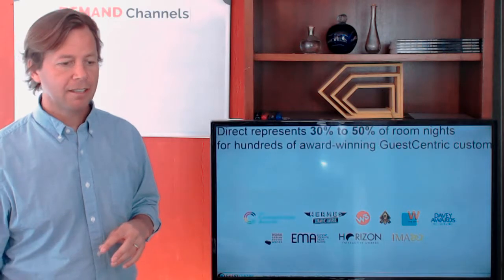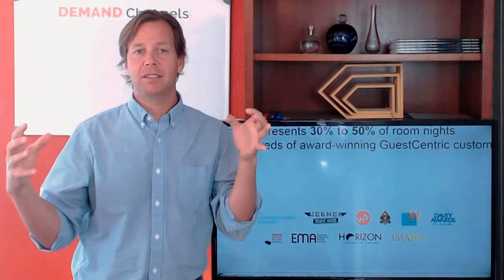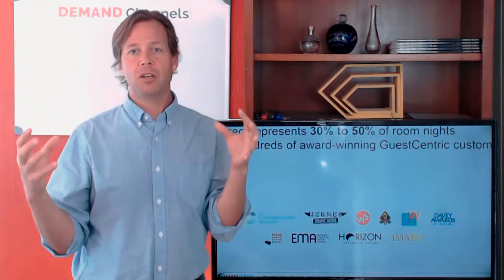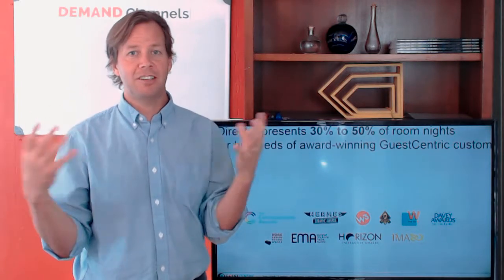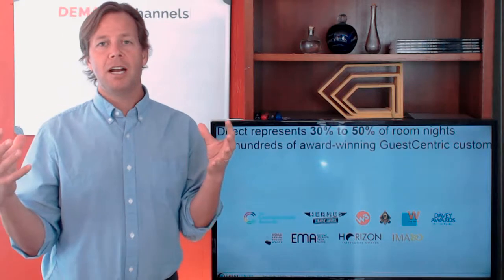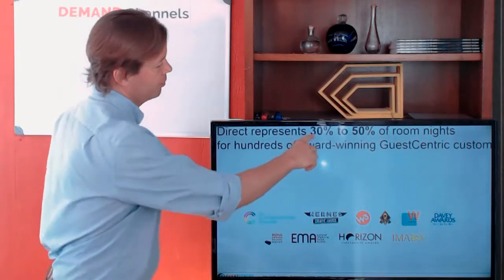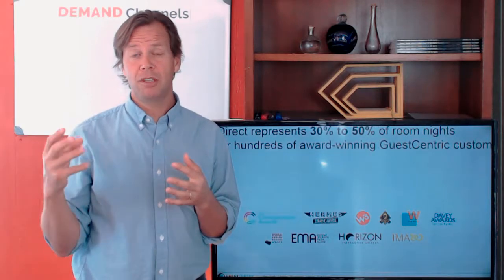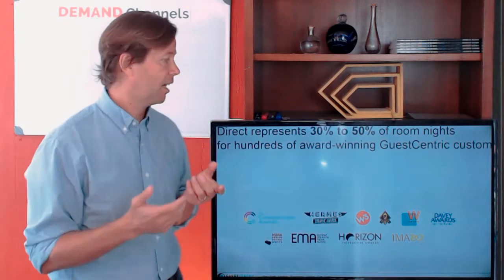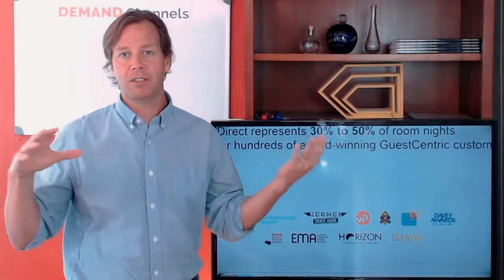Looking at the next slide, it's important to note that we focus on the core of a good e-commerce and website strategy — essentially a digital marketing strategy. If you have that core done, you can reach results like 30 to 50 percent direct bookings, which could have a huge impact on your bottom line. That's the value I'm bringing with this all-in-one solution at GuestCentric.